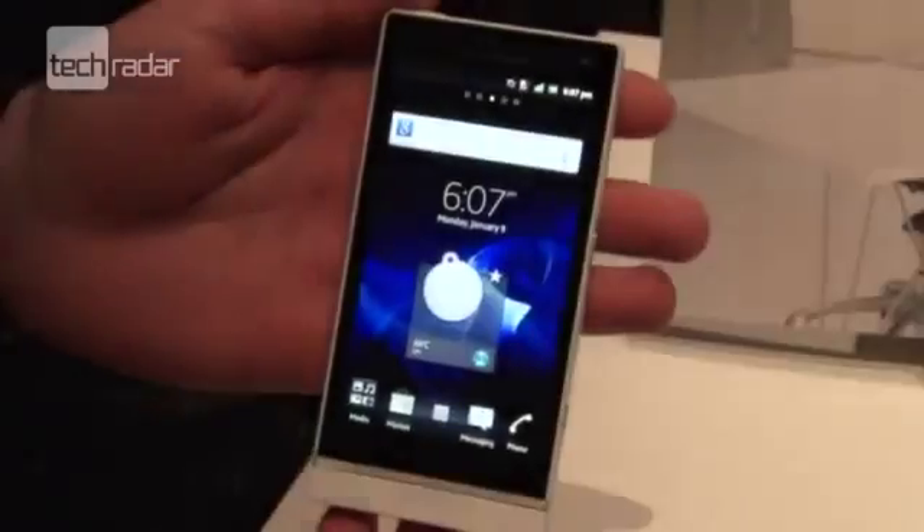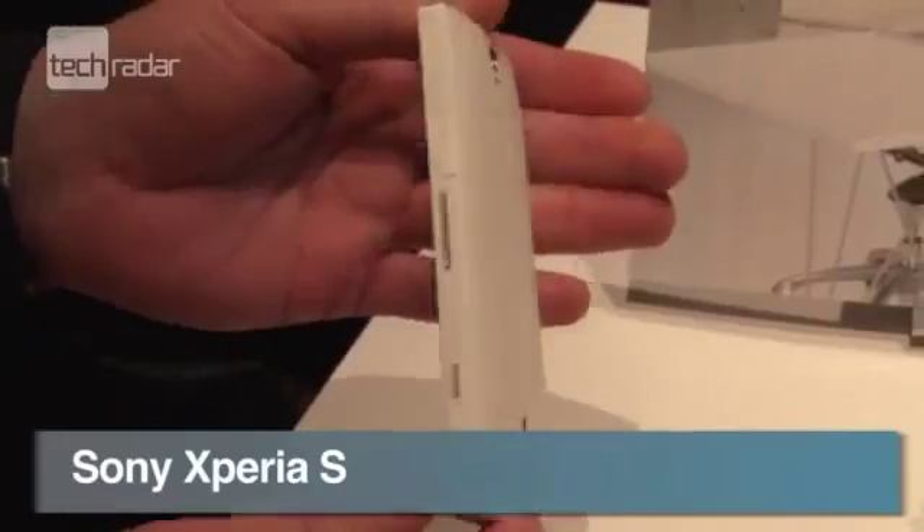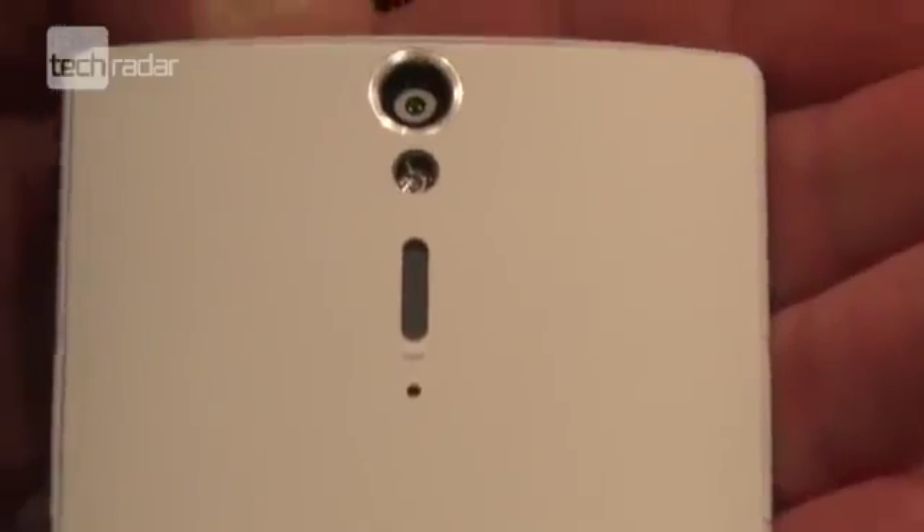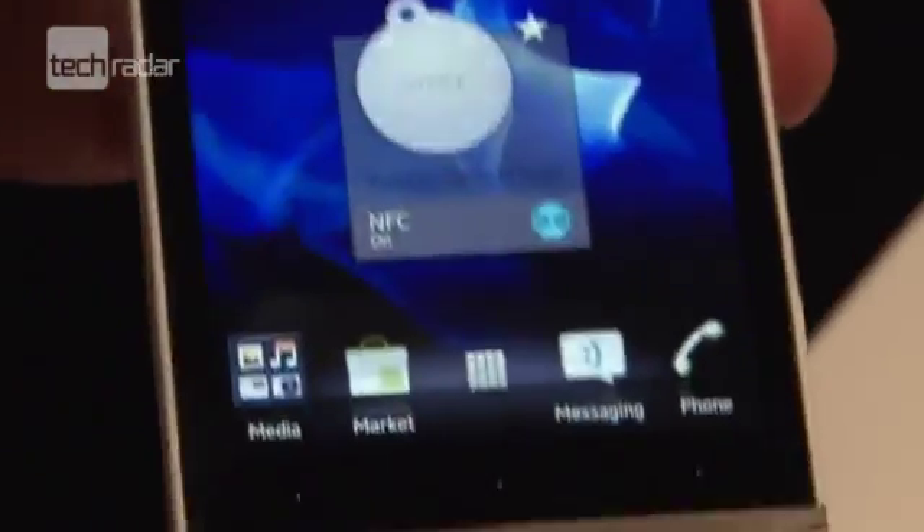And last but not least is the Sony Xperia S, which, with or without the Aikersen branding, is an impressive-looking phone, bringing a dual-core processor, a 12-megapixel camera, and a high-definition screen.